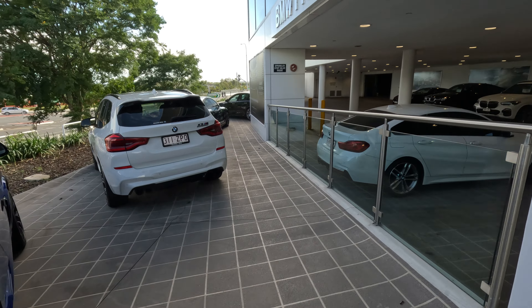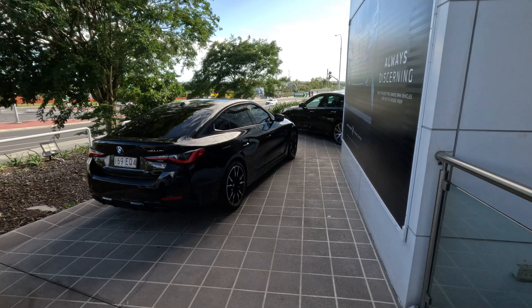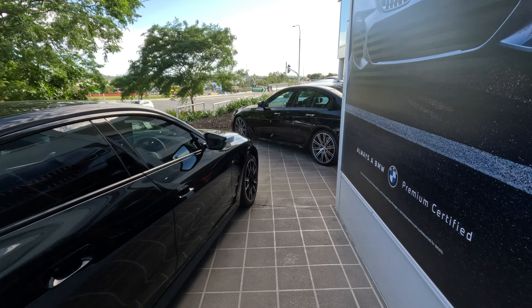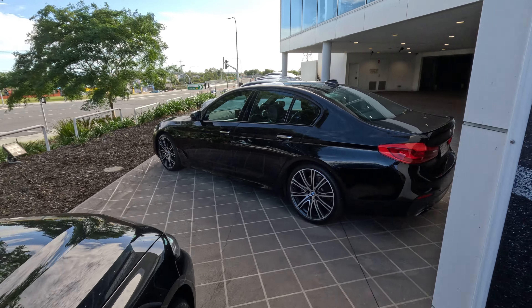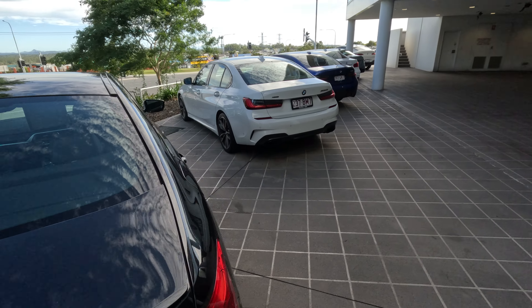Let's have a sticky beak here — what other stuff have they got on display? We're looking at the 440. I gotta say this 5 Series isn't terrible — $70,000... $50,000. I mean, that's a lot of car.